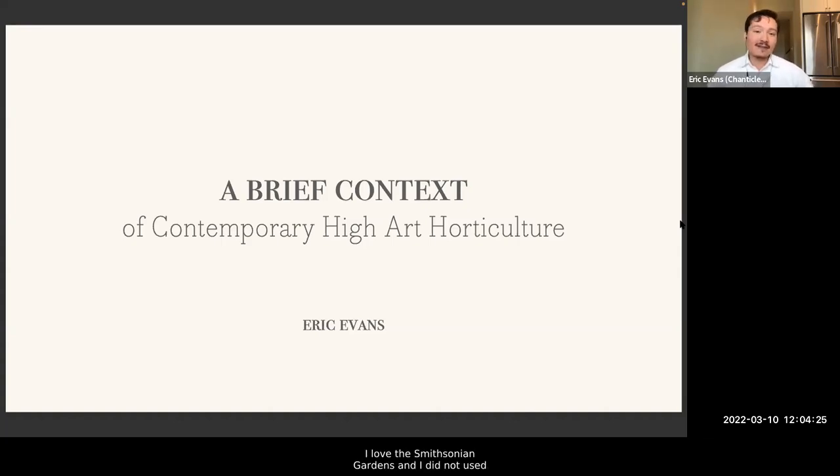I love the Smithsonian Gardens. I did not used to be a person who was always interested in plants — I tell people I was a plant-blind person for most of my life. It was the way plants were presented at certain public gardens that really got me interested, and the Smithsonian Gardens is one of them. Now that I've been working in horticulture for about a decade, I wanted to think about what the Smithsonian Gardens does and what level it's operating on in the art of horticulture. We're going to look at a series of gardens throughout history to see how we got here.